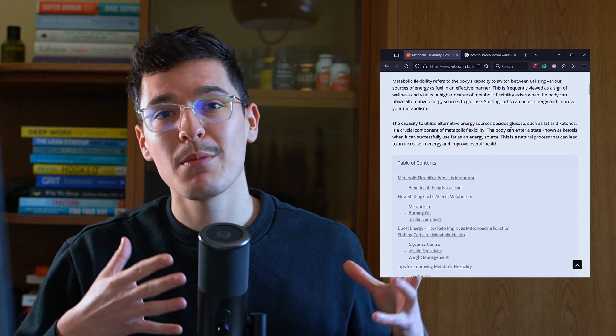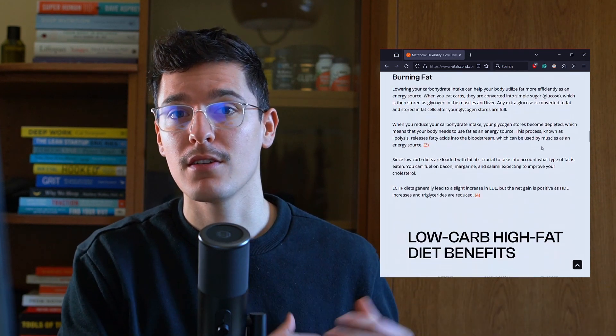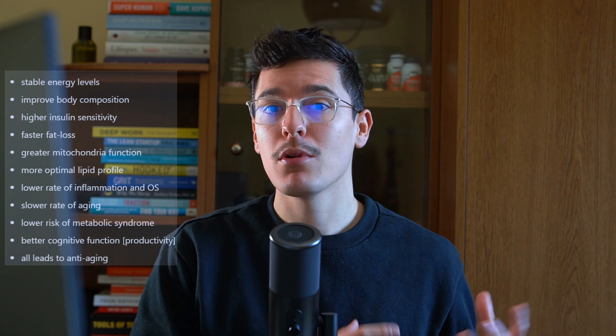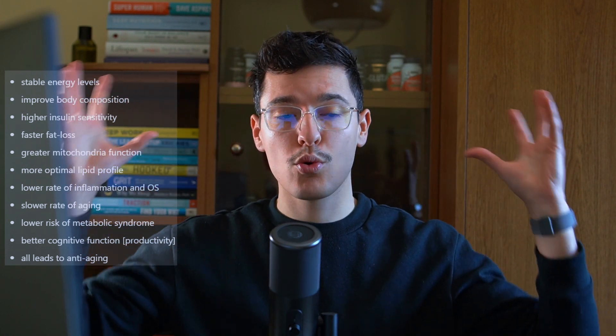Training your metabolism to use fat for fuel instead of glucose can come with a myriad of potential health benefits. Research on fasting, keto, or low-carb high-fat diets shows the potential benefits are: stable energy levels, improved body composition, increased insulin sensitivity, faster fat loss and weight loss, a more optimal lipid profile, less inflammation and greater mitochondrial function, slower rates of aging, lower risk of metabolic syndrome, and greater cognitive function — all of which leads to aging slower and regenerating better.